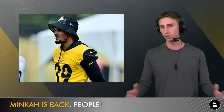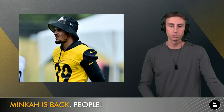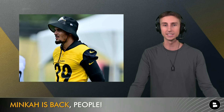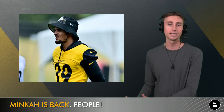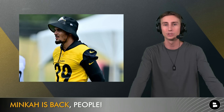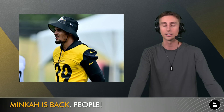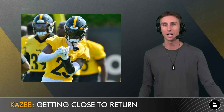Some injury and roster updates: Minka Fitzpatrick is back, a full go, and was back during team periods this weekend. It's great to have Minka back — he's stayed in shape, he's locked in, and based on what I'm hearing he looks really good heading into what is a big year for this franchise.